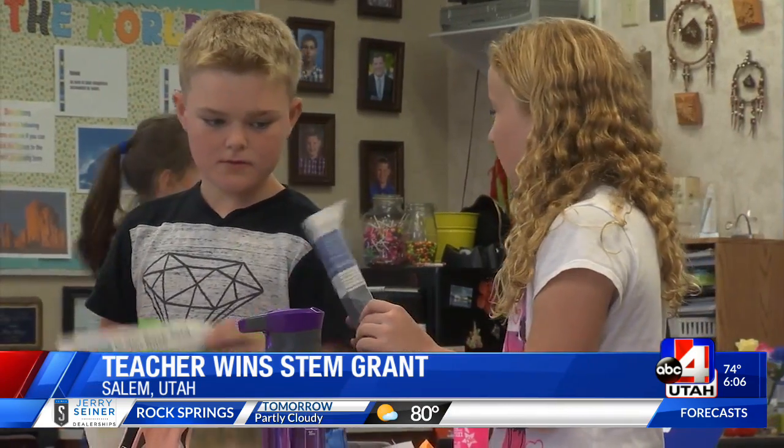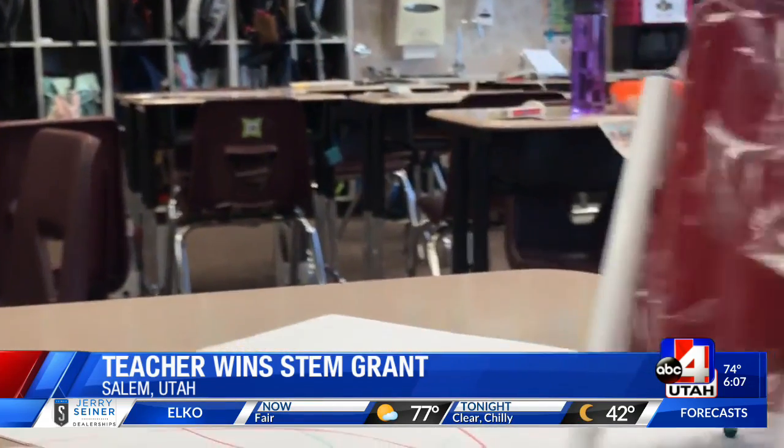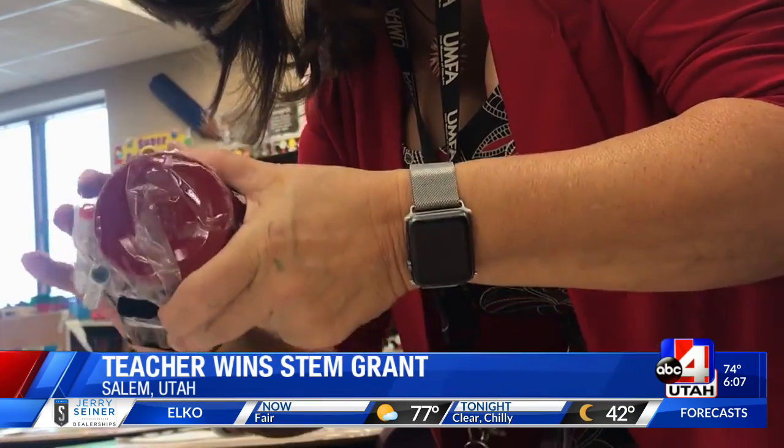Mrs. Elliott and her students do all kinds of projects from bridges to hand warmers to scribble box, but she's always looking for ways to push them even further. She was really looking for materials that would help students understand the greenhouse effect, climate change, and adaptation, and when she saw this grant, she knew it was a great opportunity.